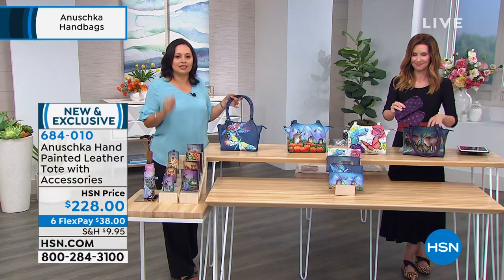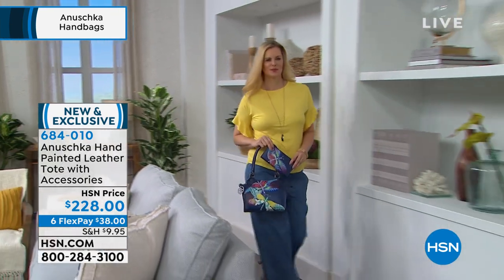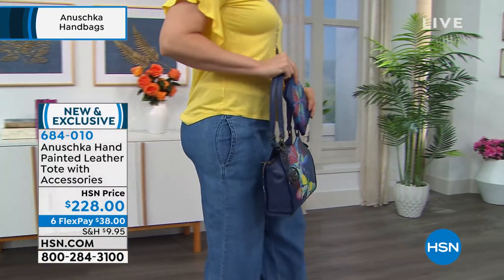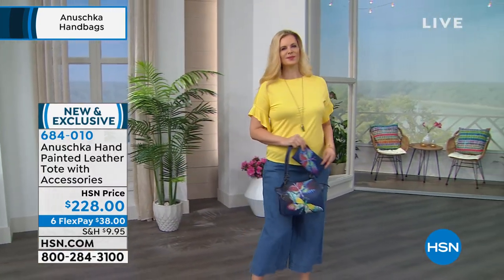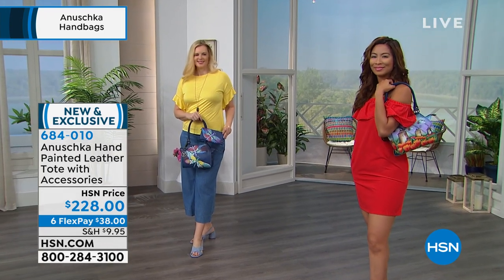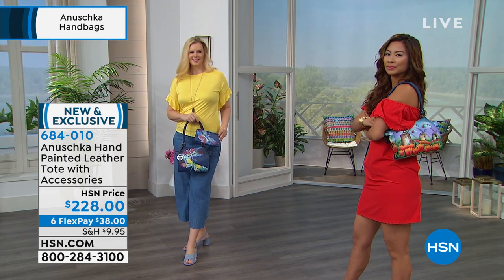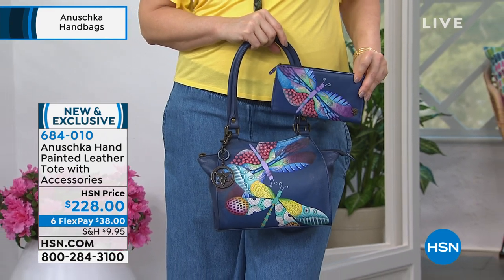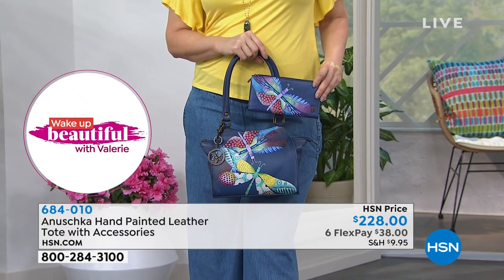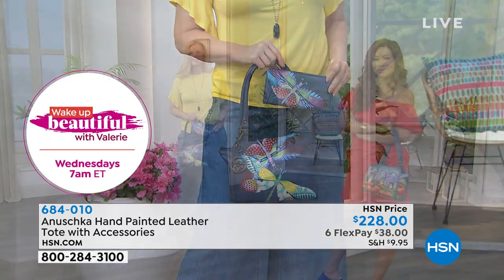We do have coordinating wallets as well. Each tote comes with accessories — a cosmetic case and an optical case to store your glasses, all perfectly coordinating. There's also a coordinating clutch wallet with RFID protection in all four colors: Elephant Family, Vintage Windmills, Floral Paradise, and Dancing Dragonflies. We only have about six dozen in each color for the totes, and fewer wallets. The wallets are $84.99 — just $14.17 to get home on flex.